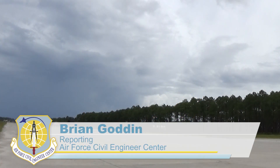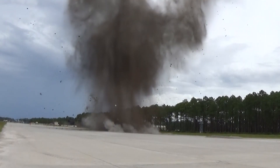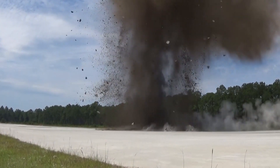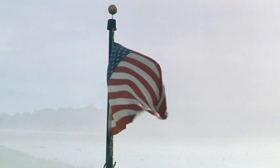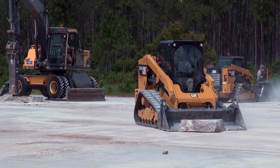The U.S. military must be ready for anything at any time, especially in the form of an enemy attack. One of the ways our adversaries attempt to inhibit our response capabilities is by damaging our airfields. But thanks to a concept and process known as Raider, it won't keep us down for long.